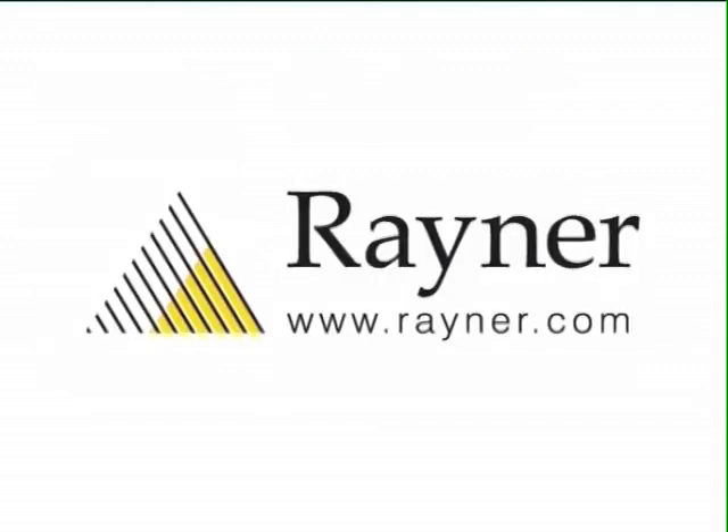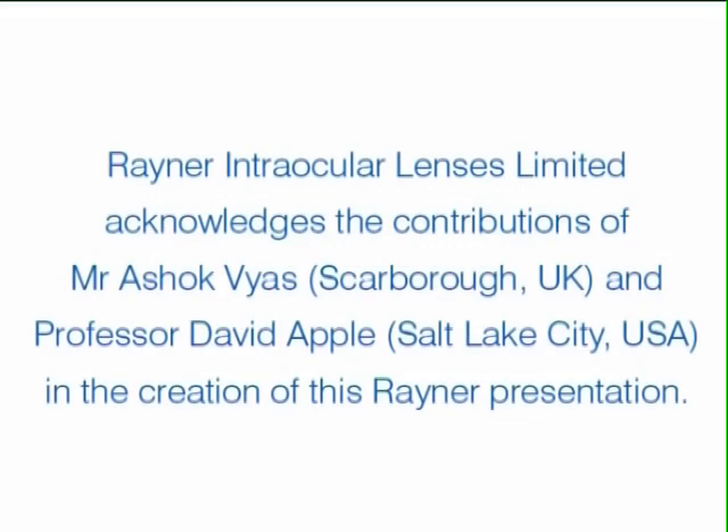Rayner is committed to the constant development of new technologies and product innovations, and continuously endeavours to meet customers' needs and wants. Furthermore, Rayner's continuous research and development into the key areas of materials technology and lens insertion methodology will ensure that the company will remain at the leading edge for many more years to come. Great British products, renewing sight for millions of people.